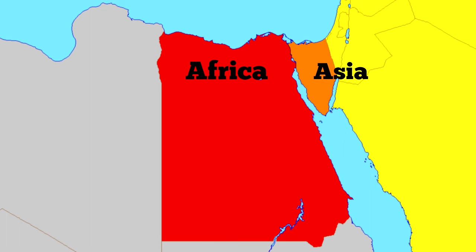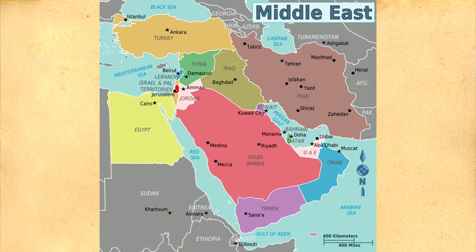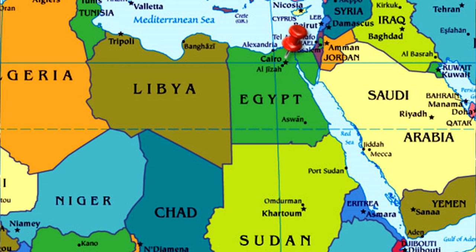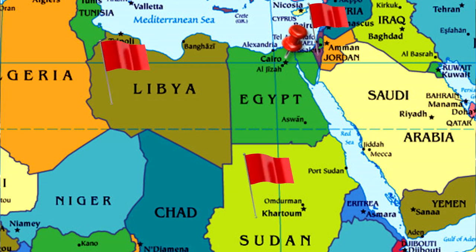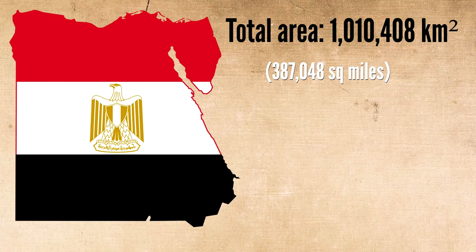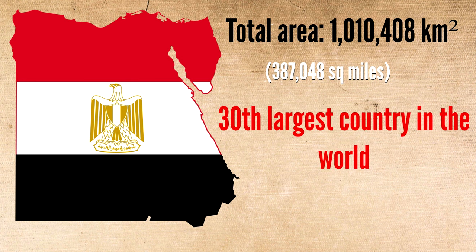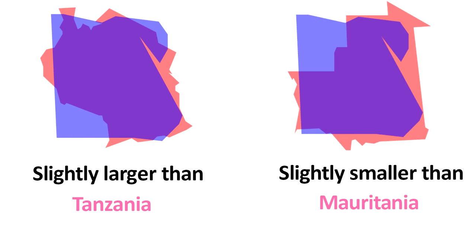Egypt is located in two different continents. Most of Egypt lies in the northeast corner of Africa, while the Sinai Peninsula is situated in southwest Asia. It is usually classified as part of the Middle East, which usually includes the countries of southwest Asia plus Egypt. It is bordered to the west by Libya, to the south by Sudan, and to the northeast by Israel and the Gaza Strip. With a total land area of 1,010,408 square kilometers, it is the 30th largest country in the world — slightly bigger than Tanzania and slightly smaller than Mauritania.